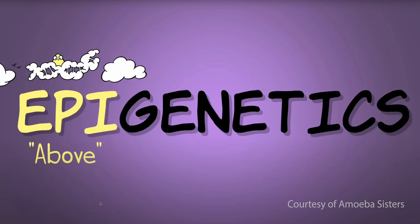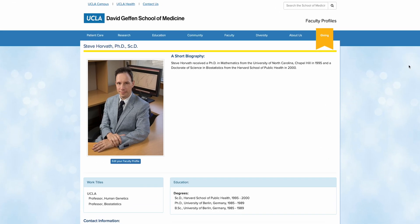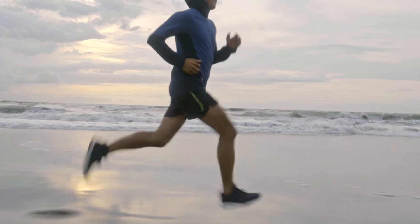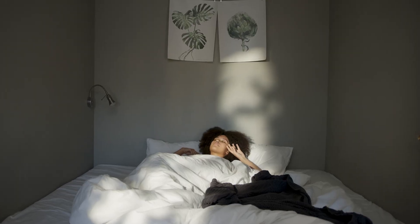We get the term epigenetics by adding 'epi' onto genetics, which means 'above your genetics.' By adding and removing methyl groups to your DNA, your epigenetics determine whether your genes are expressing or not. Epigenetic testing was developed by Dr. Steve Horvath at UCLA. Your lifestyle can affect your DNA methylation, and in that way it can affect which of your genes are expressing and which aren't.